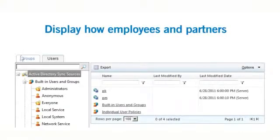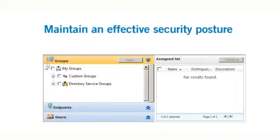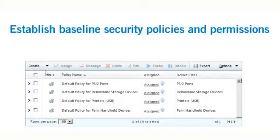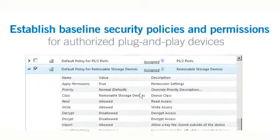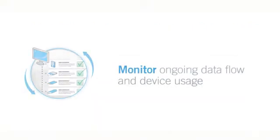Define device and data usage across the enterprise. Lumention displays how employees and partners are currently accessing information through your endpoints so you can maintain an effective security posture without having to sacrifice productivity. Establish baseline security policies and assign whitelist permissions for authorized removable media devices, wireless access cards, and other plug-and-play devices.